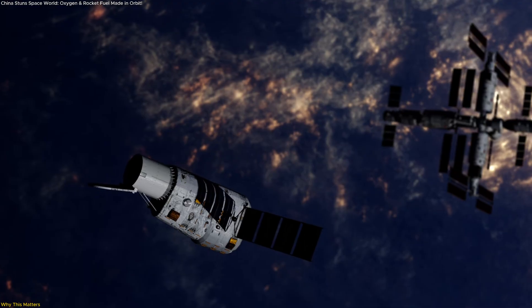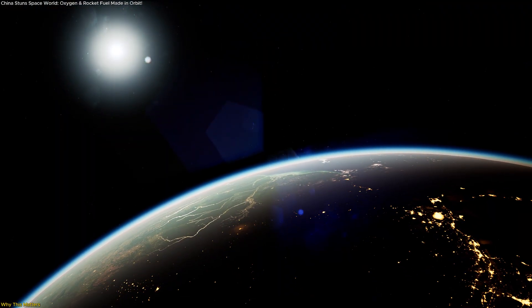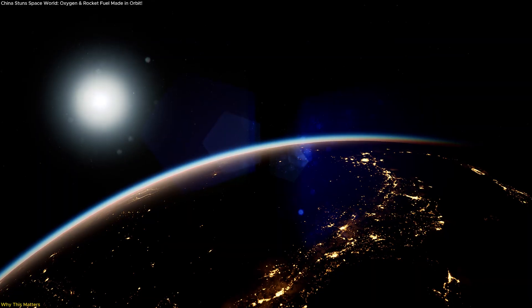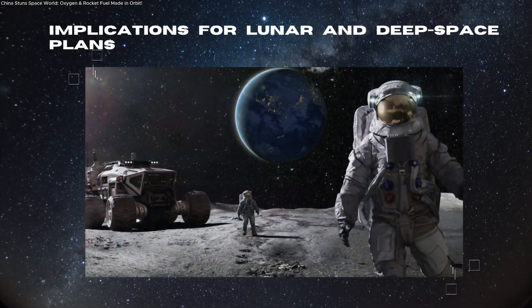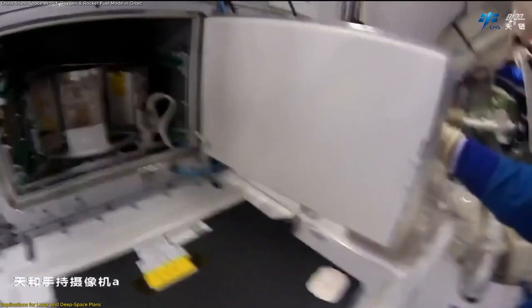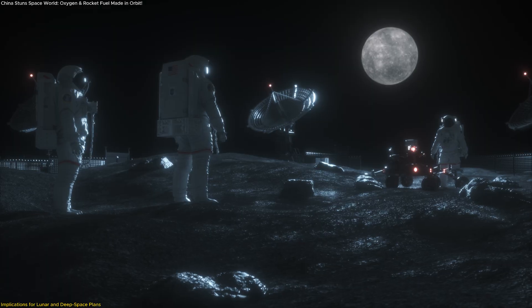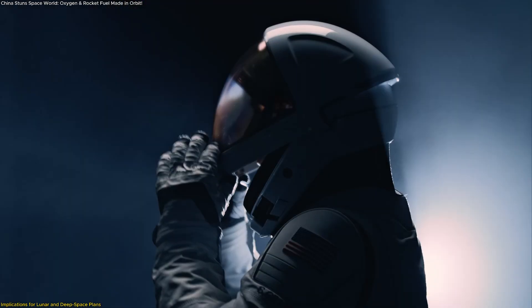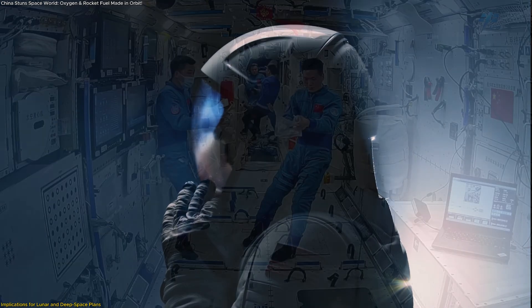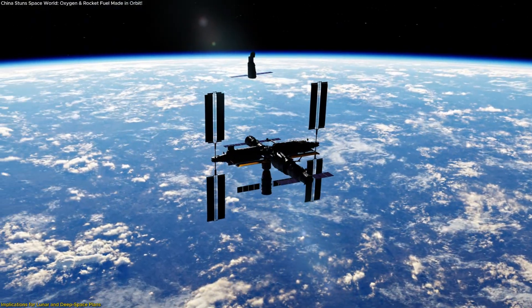It makes missions less dependent on constant resupply and more capable of surviving unexpected delays or emergencies. In essence, what we're seeing is the early foundation of space resource independence. For the first time, astronauts have created in orbit what they once relied on Earth to deliver. The practical applications of this technology are enormous, especially as China pushes toward its ambitious space milestones. The country has openly stated its goal of landing astronauts on the Moon before 2030 and developing a permanent lunar research station in the following decade. Artificial photosynthesis could be the missing puzzle piece.